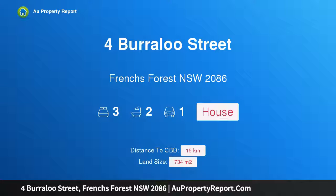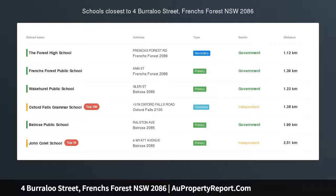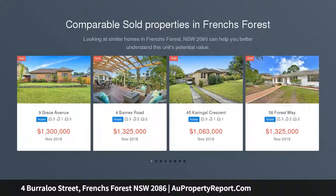Hi, I am glad to introduce property at Burraloo Street, Frenchs Forest, New South Wales 2086 — a peaceful family home designed for easy living and entertaining, tightly held for over 40 years.